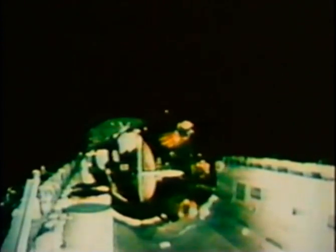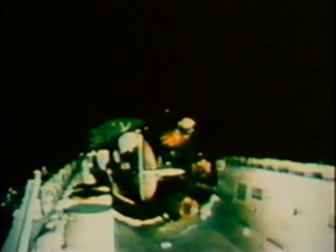We have a go for deploy. On Shuttle Flight 6, Challenger's cargo — the Tracking and Data Relay Satellite, TDRS, and its solid propellant Inertial Upper Stage rocket, the IUS — weighed almost 19 tons. TDRS was the largest, most advanced communication satellite launched to date. A major accomplishment in space communications.